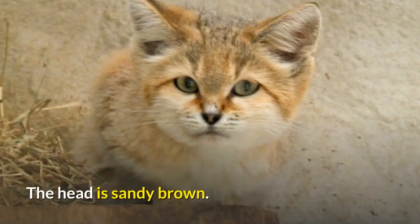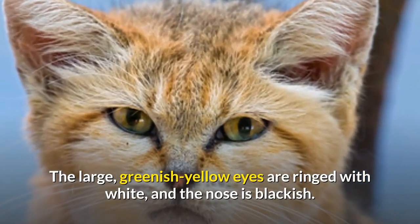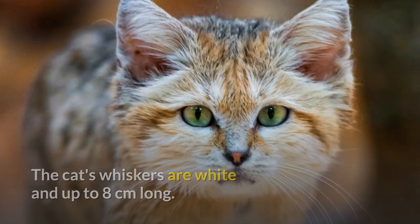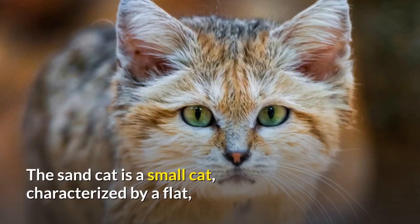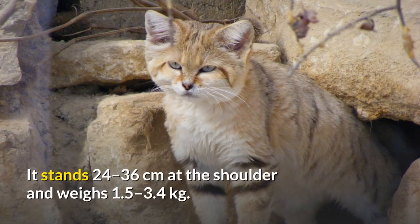The head is sandy brown. The large, greenish-yellow eyes are ringed with white, and the nose is blackish. The cat's whiskers are white and up to 8 centimeters long. The Sand Cat is a small cat, characterized by a flat, wide head, short legs, and a relatively long tail of 23 to 31 centimeters.